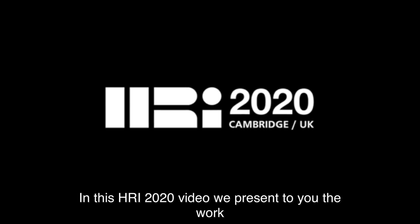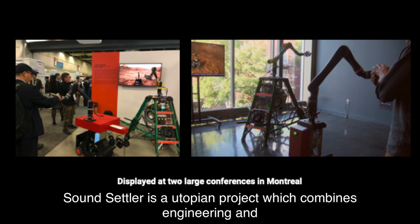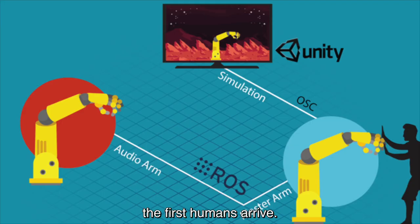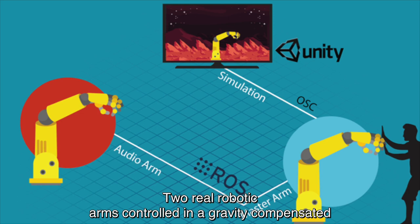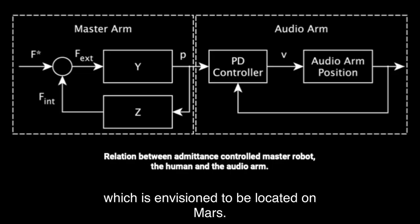In this HRI 2020 video, we present the work The Sound Settler: spontaneous HRI in an art setting. The Sound Settler is a utopian project which combines engineering and the arts. The utopian vision is to deploy an interactive music system on Mars before the first humans arrive. Two real robotic arms controlled in a gravity compensated master-slave mode resemble the human part on Earth and the robotic art piece which is envisioned to be located on Mars.